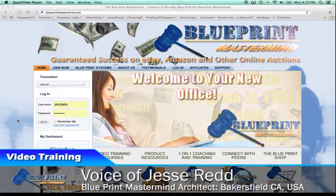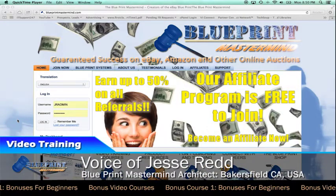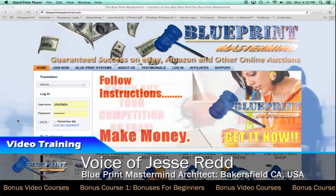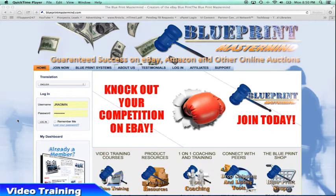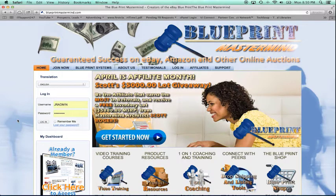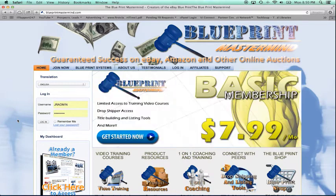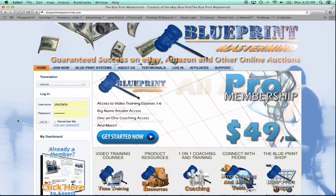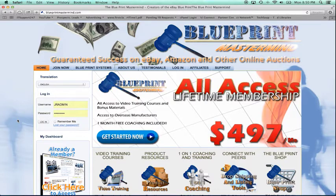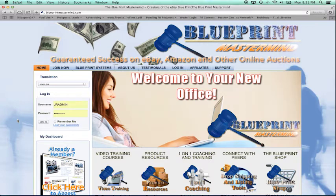Hello everyone, this is Jesse, your eBay blueprint architect, and welcome to the special bonus course I put together to help you learn about dropshipping. Dropshipping is a great way to get your account started as a beginner, to get feedback and sales rolling in, especially if you cannot afford or have the space to stock up items at your house.